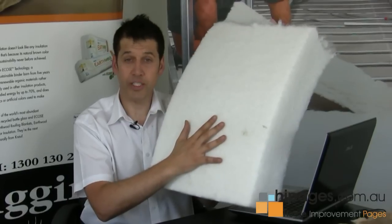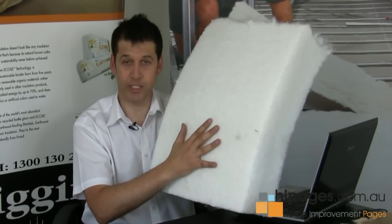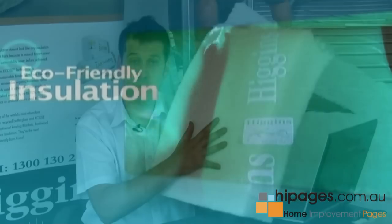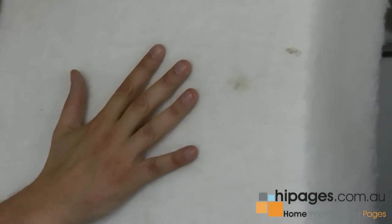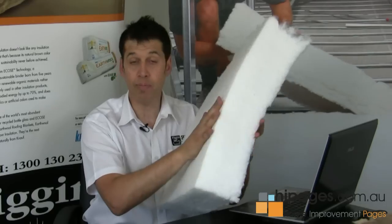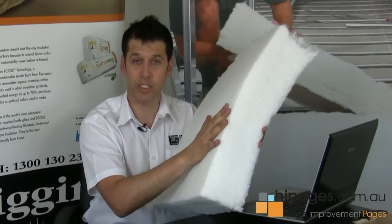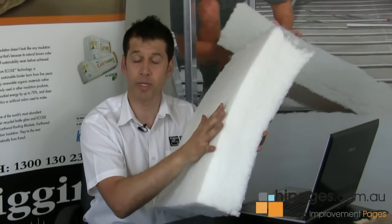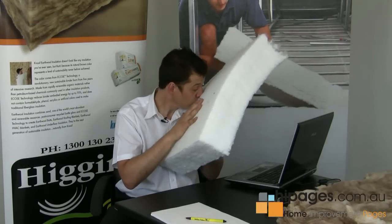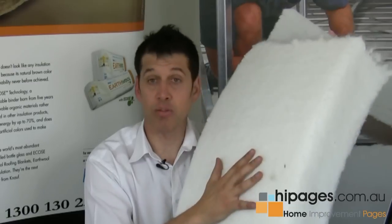We also manufacture 100% polyester insulation. The polyester we use is made from regenerated milk bottles and coke bottles. As you can see, it turns out to a very nice white light fluffy product. Very springy, which is excellent for an insulation product — the springier it is, the longer it will last. Polyester is a very safe product: non-toxic, allergy friendly, no smells, doesn't itch. An excellent product.